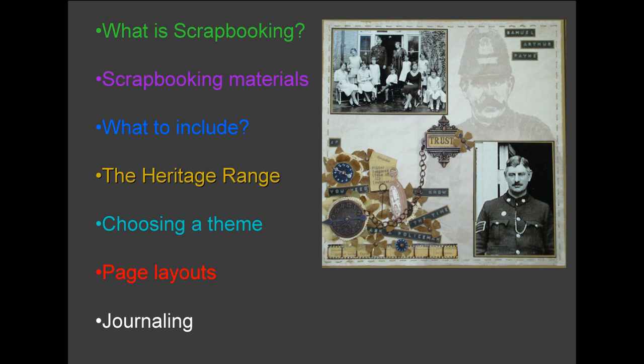I'm going to cover a short history of scrapbooking, look at what sort of materials to use, what to include, some themes, layout of pages and the importance of written stories.